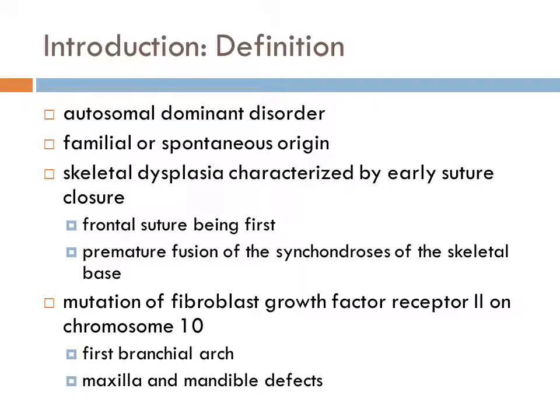Crouzon Syndrome is an autosomal dominant disorder of familial or spontaneous origin. It is a skeletal dysplasia characterized by early suture closure, with the frontal suture being first, and premature fusion of the synchondroses of the skeletal base. The specific mutation involved in Crouzon Syndrome is in fibroblast growth factor receptor 2 on chromosome 10. This abnormality affects the first branchial arch, which adversely leads to maxilla and mandible defects.